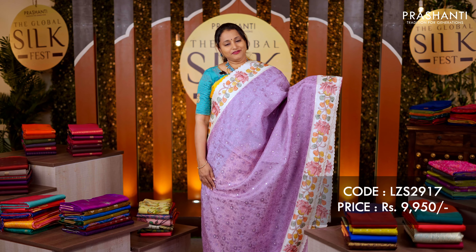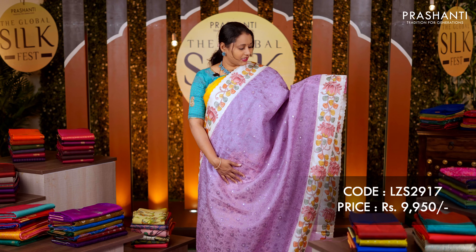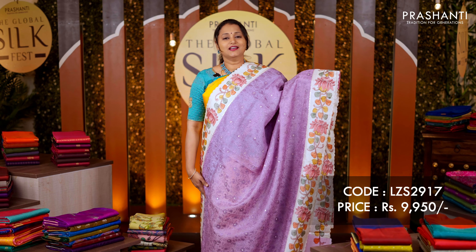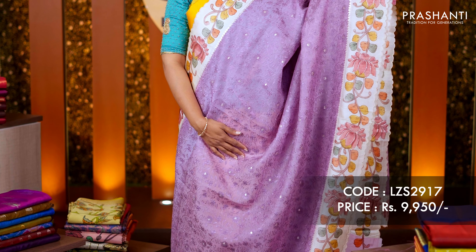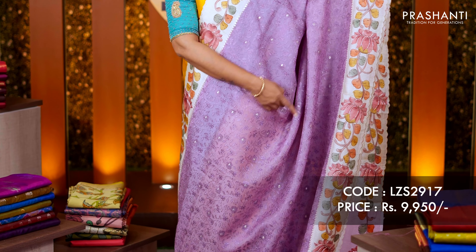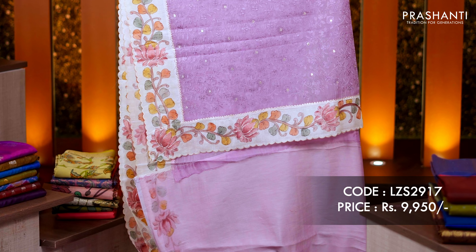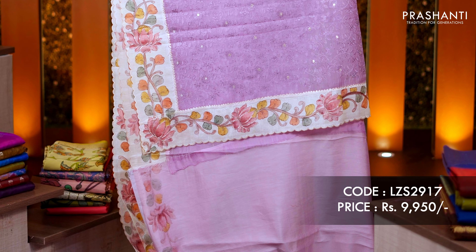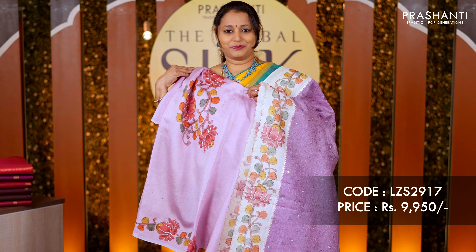These sarees look very classy and elegant for any special event. The first one is a lovely shade of lavender with Tassa color — a pure organza saree with classy Lucknowy work all over the body, Tassa attached borders on either side, and hand-painted kalamkari pattern on both sides of the borders. The same pattern repeats along the pallu, and it has a beautiful hand-painted blouse. Priced at rupees 9,950.